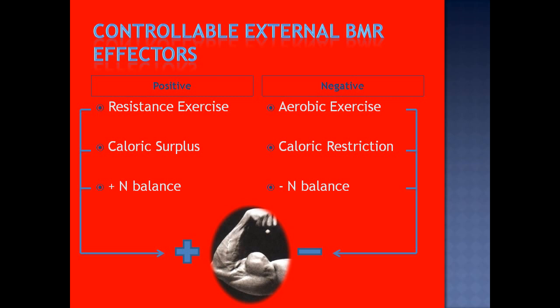External effectors on BMR are all intimately tied to muscle mass. Things that positively impact BMR are pro-lean-body-mass: resistance exercise and lifting stimulate lean muscle mass accretion and increase BMR; caloric surplus and positive nitrogen balance allow anabolism and more lean body mass. Things that negatively affect BMR — excessive endurance aerobic exercise, caloric restriction, negative nitrogen balance — these are negative regulators of muscle mass and will blunt your metabolism.